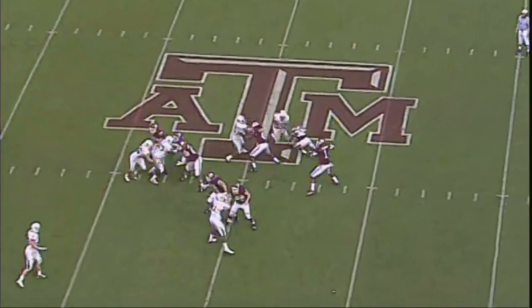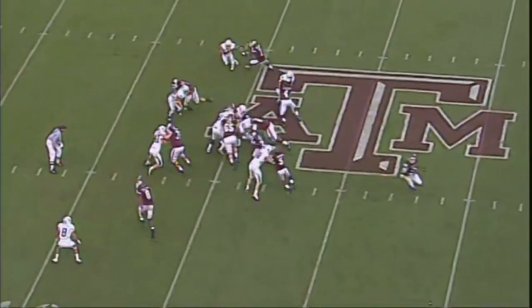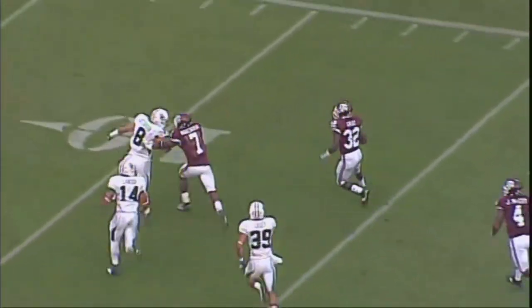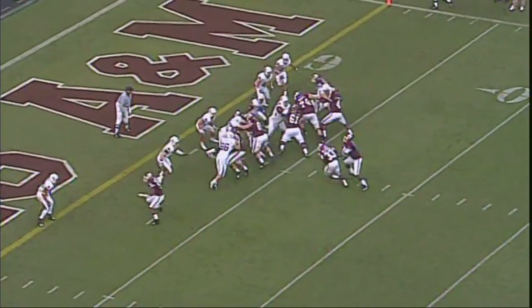Tannehill's a flanker. Under center, dropping back, throwing the ball. Single setback. Gray got it. Nice hole. 40-35. Broke a tackle, out to the right side. Let's see if he's got an angle. 20, 15, 10. Got a block. That's a new long for the year on a rush.